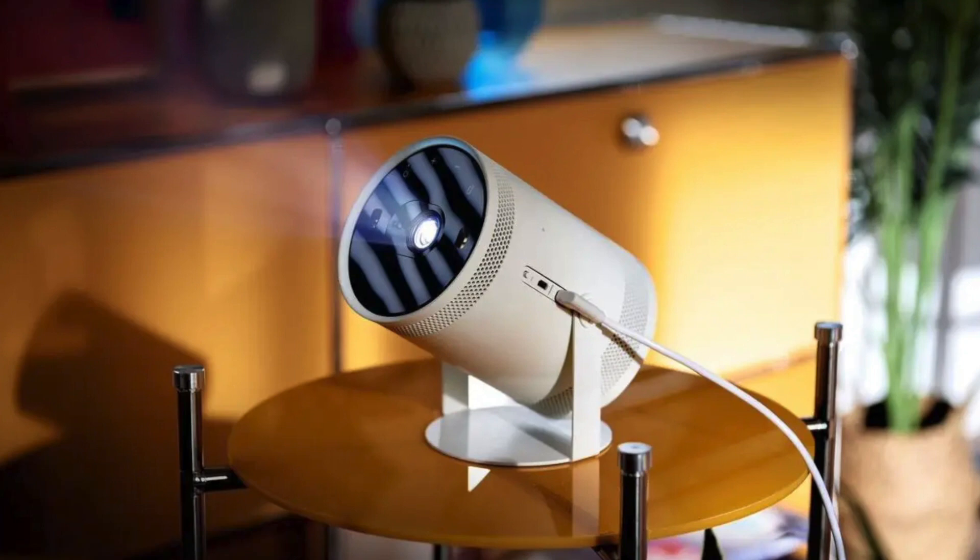I haven't been very interested in video projectors until recently — too large, too noisy, too inconvenient. But the new Samsung Freestyle has a lot going for it. Weighing in at 2 pounds, it can show a 1080p image up to 100 diagonal inches. Especially important for me is autofocus and auto-keystoning. It can pull power from USB-C or even a standard light socket, making it extra versatile.